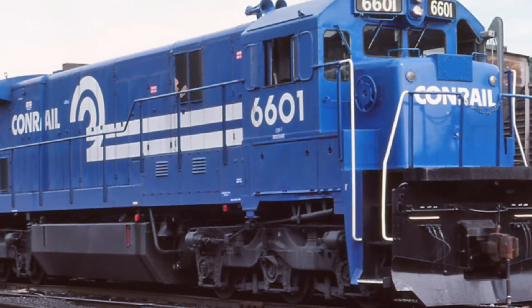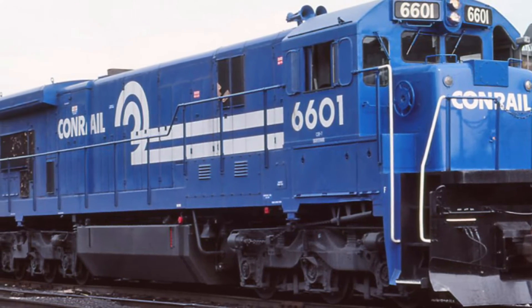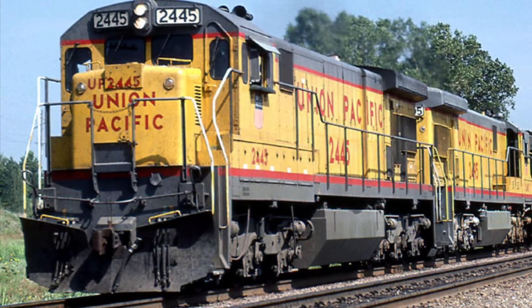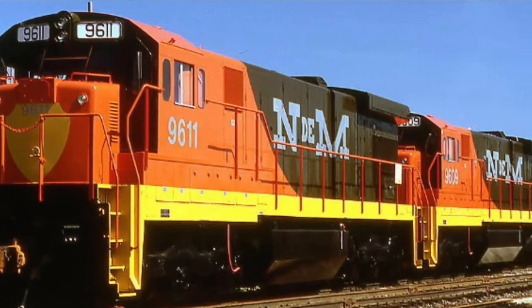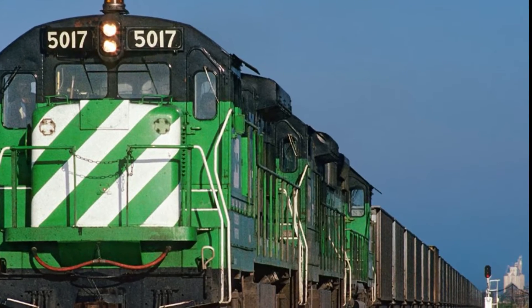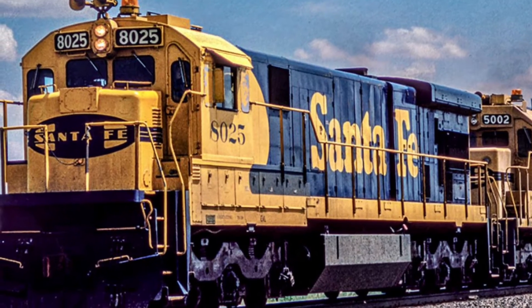A total of 10 railroads used the C30-7. These include but are not limited to Conrail, the Union Pacific, and the Seaboard Coast Line. Out of all 10, the railroad with the largest fleet was the National Railways of Mexico with a grand total of 349 C30-7s. In second came Burlington Northern with 242, and the Santa Fe came in third with 157.